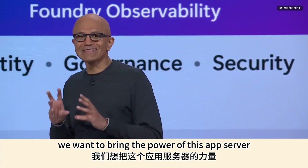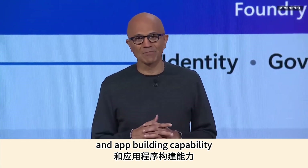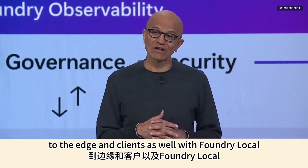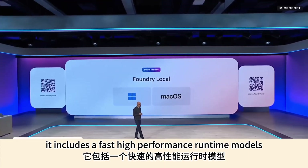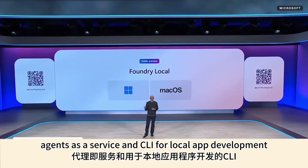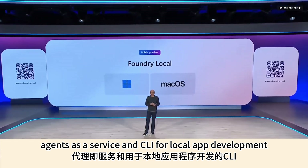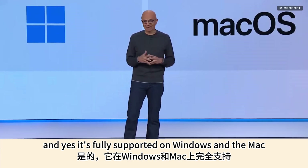We want to bring the power of this app server and app-building capability to the edge and clients as well, with Foundry Local, which we are announcing today. It includes a fast, high-performance runtime, models, agents as a service, and a CLI for local app development — fully supported on Windows and Mac.